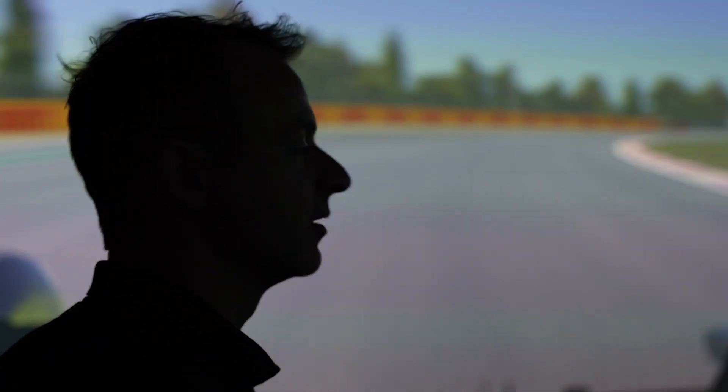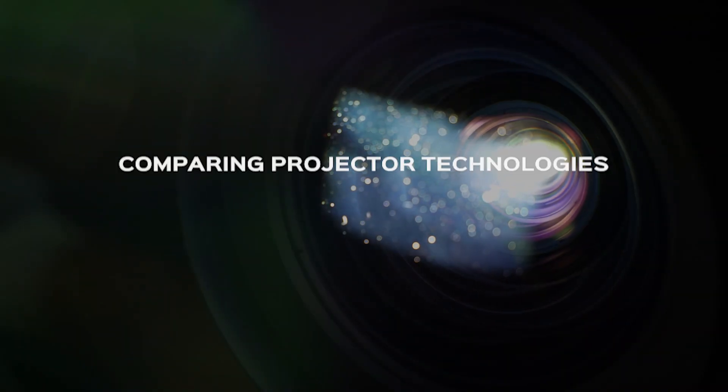Hi, I'm Ash Warne. I'm CEO and Chief Engineer here at Denisman. We're here today to talk to you about different demonstrations of projector technologies we've been doing with our visualisation partner, SG Engineering Antisip.